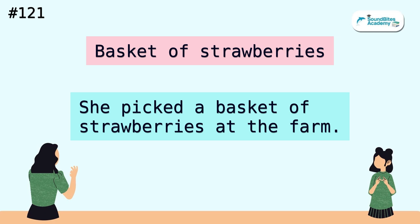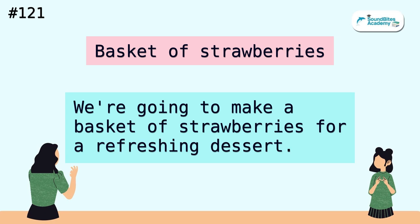Basket of strawberries. She picked a basket of strawberries at the farm. We're going to make a basket of strawberries for a refreshing dessert.